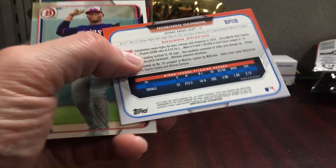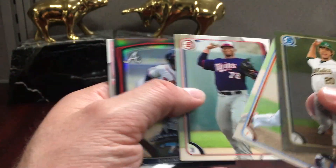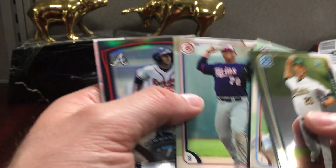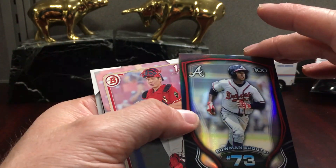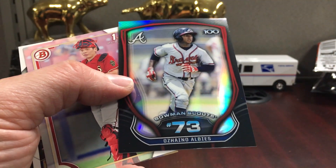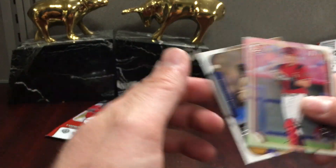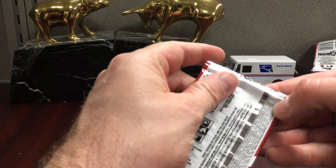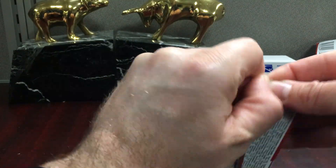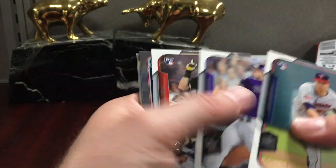He pitched a good game for the Yankees the other day — Domingo Herman. There's Soto — he looks skinny right there, he needs to watch that weight. That's a cool one — Scouts Top 100. I would slab this if I thought it was a 10. Ozzie Albies Scouts Top 100 — that's cool. And last pack.